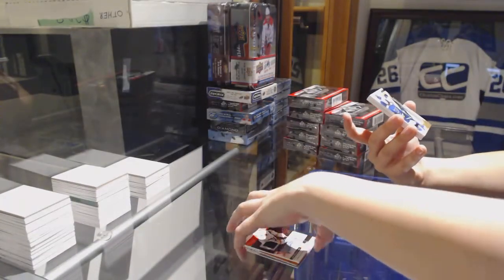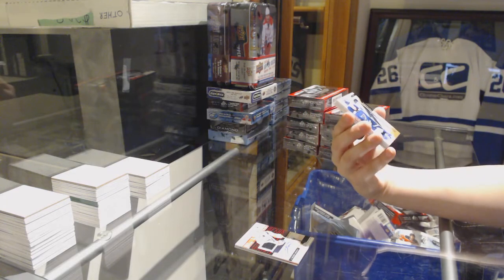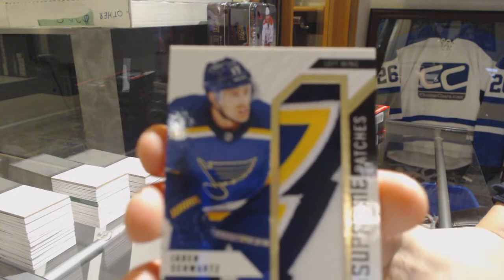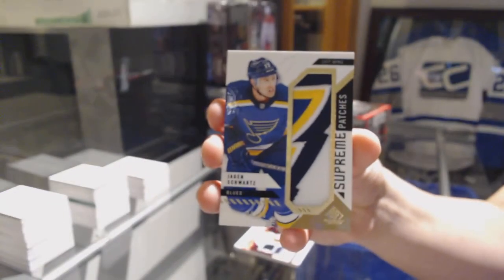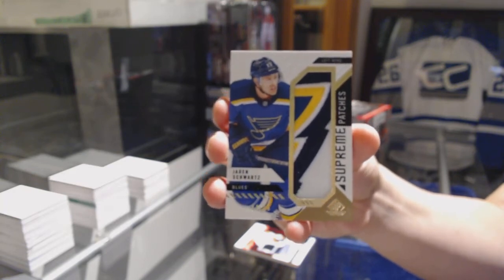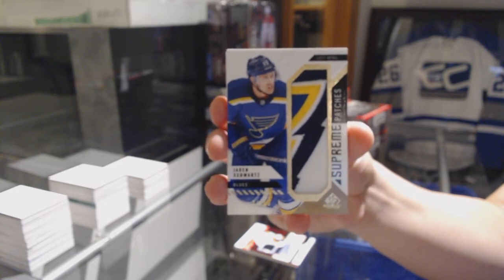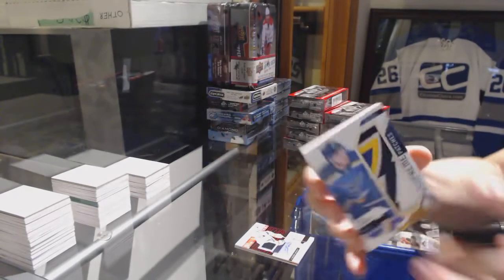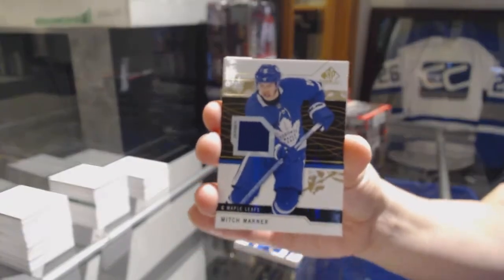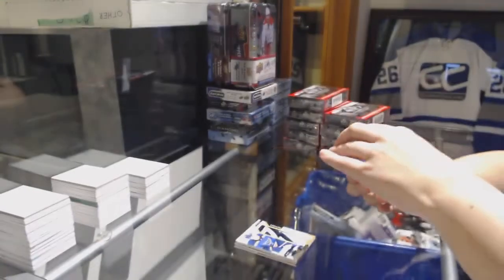We've got a Supreme Patches number 215 for the St. Louis Blues — Jaden Schwartz. And I love Supreme Patches. Supreme Patches for the Blues. Base jersey for the Toronto Maple Leafs — Mitch Marner. And a rookie jersey of Landon Bowe for the Dallas Stars, number 499.